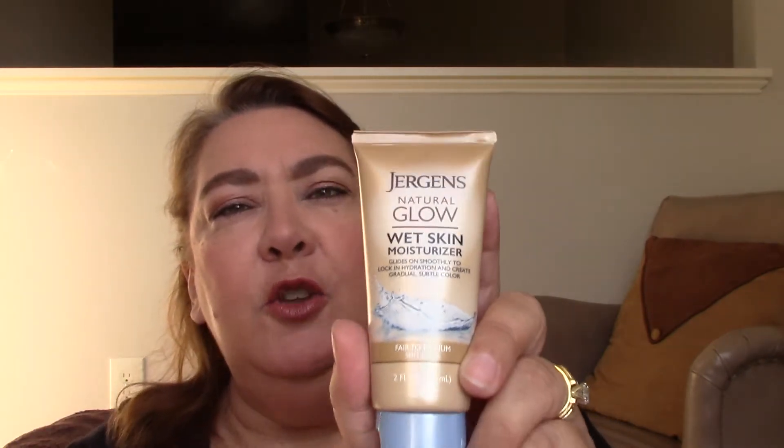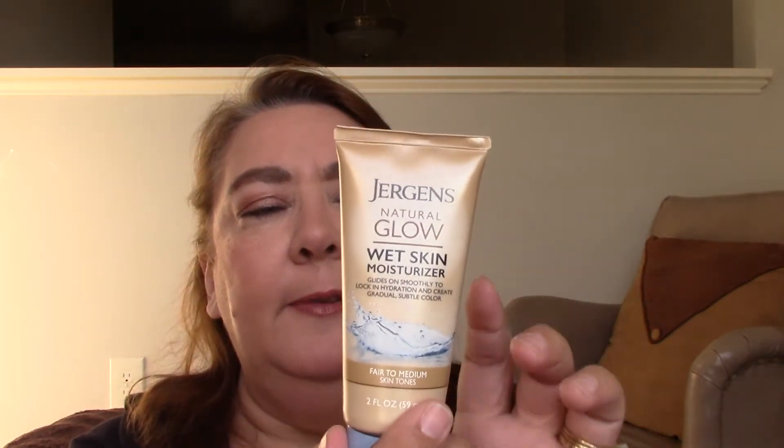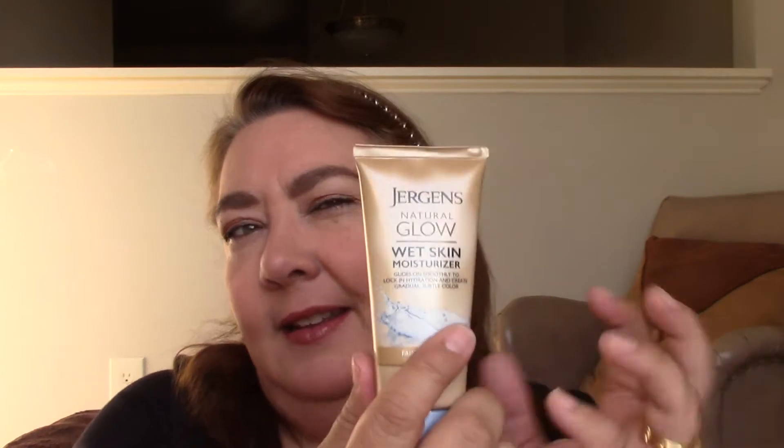2.6 ounces. We also got the Jergens Natural Glow Wet Skin Moisturizer, fair to medium. You put it on when you take a shower while you're still wet, then you pat dry. If you continue to use it, I think it gives you just a little glow — it's not a self-tanner, but I think it does give you a little bit of glow. That's nice, and 2 fluid ounces will get a few uses out of that.